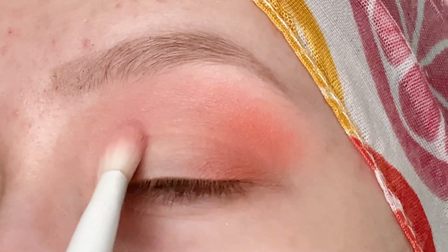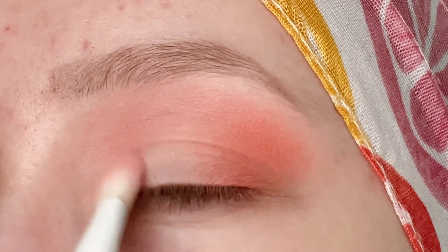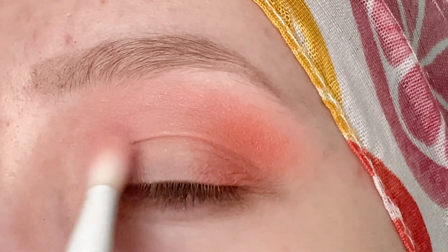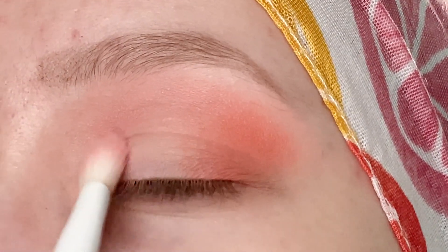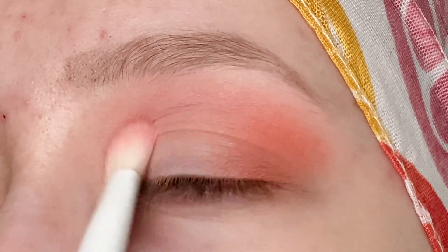Next I'm going to take a little bit more of Infatuation, which was that light pink shade, and I'm going to pop this right over the inner portion of my lid, just working on building this up right there to create a little bit of a halo eye sort of effect with these shades.